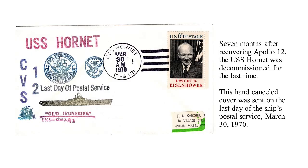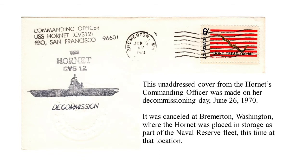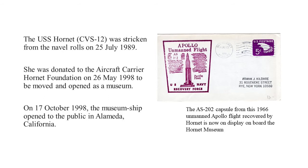Seven months after recovering Apollo 12, the Hornet was decommissioned, this time for the last time. This is a cover celebrating the last day of postal service on the Hornet — March 30, 1970. The commanding officer made this unaddressed cover at Bremerton, Washington, the day of the decommissioning, June 26, 1970. Bremerton was where she was decommissioned, and she was placed in the Naval Reserve Fleet — the Mothball Fleet. She was stricken from the naval rolls on July 25, 1989.